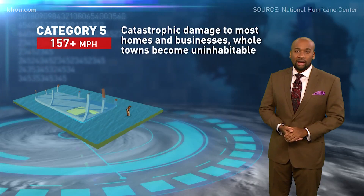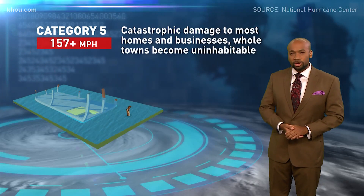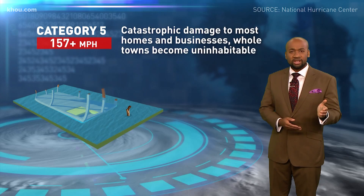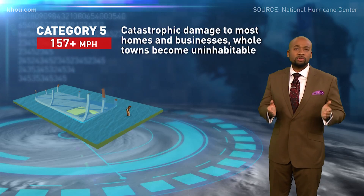If we were to see a category five, we're talking winds stronger than 157 miles per hour. We'd see catastrophic damage to homes and businesses. A Cat 5 would devastate whole towns.